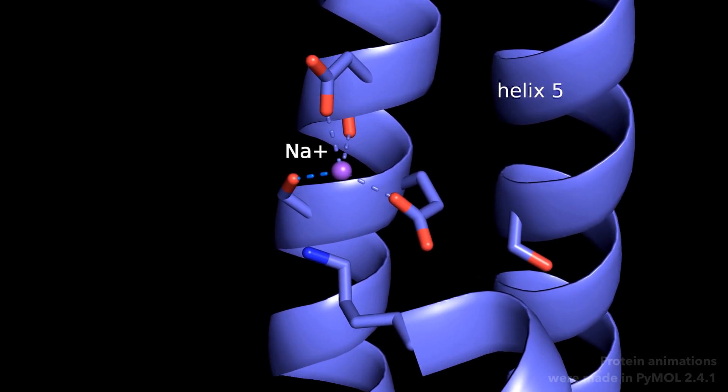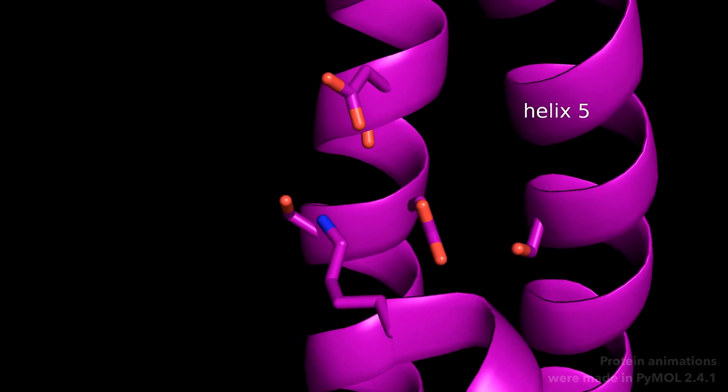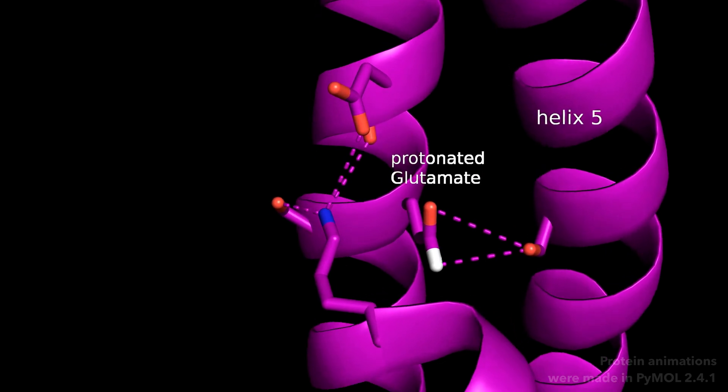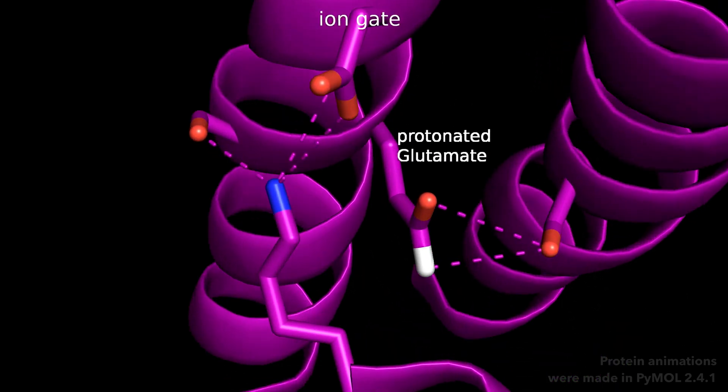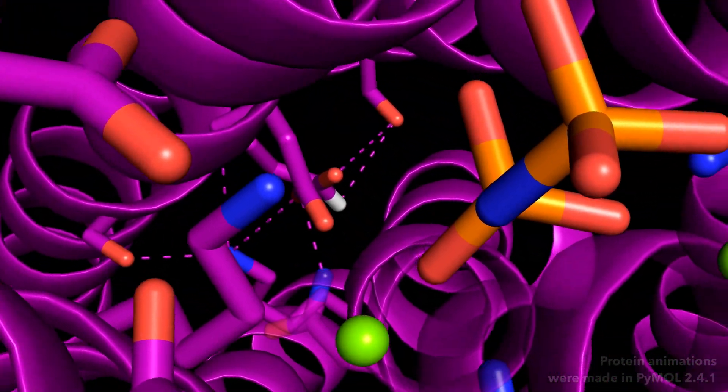This difference can explain why some membrane-bound pyrophosphatases are sodium pumps and others proton pumps. A set of amino acids form a sodium binding site, but when helix 5 moves out, this gets destroyed by their reorientation. Instead, a glutamate can now accommodate a proton. This knowledge helps us to better understand the working mechanism of membrane-bound pyrophosphatases.